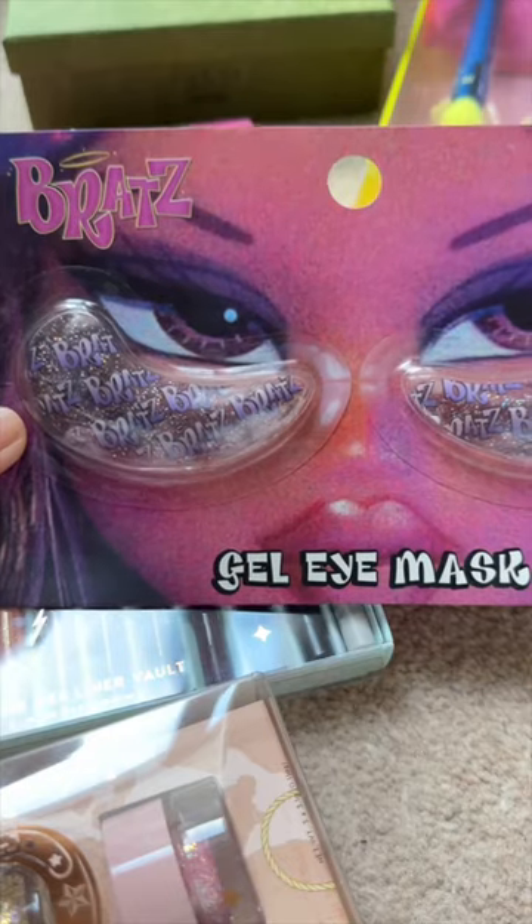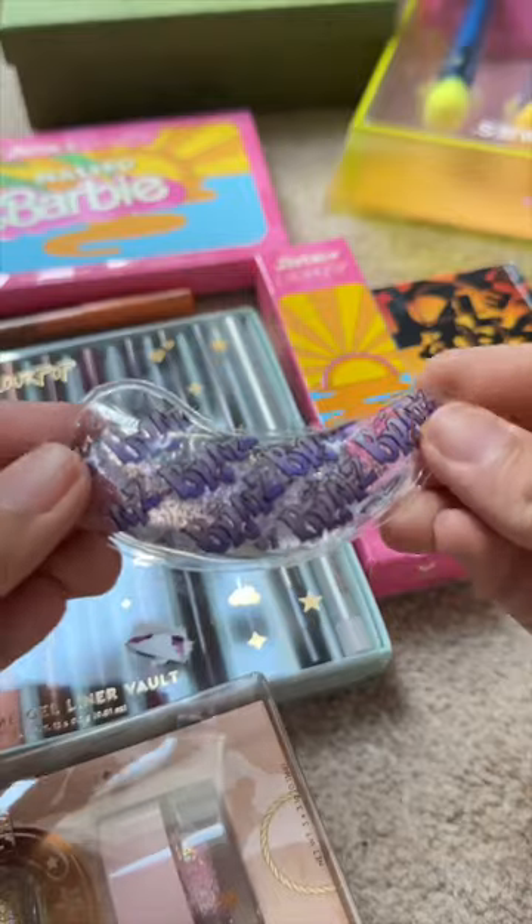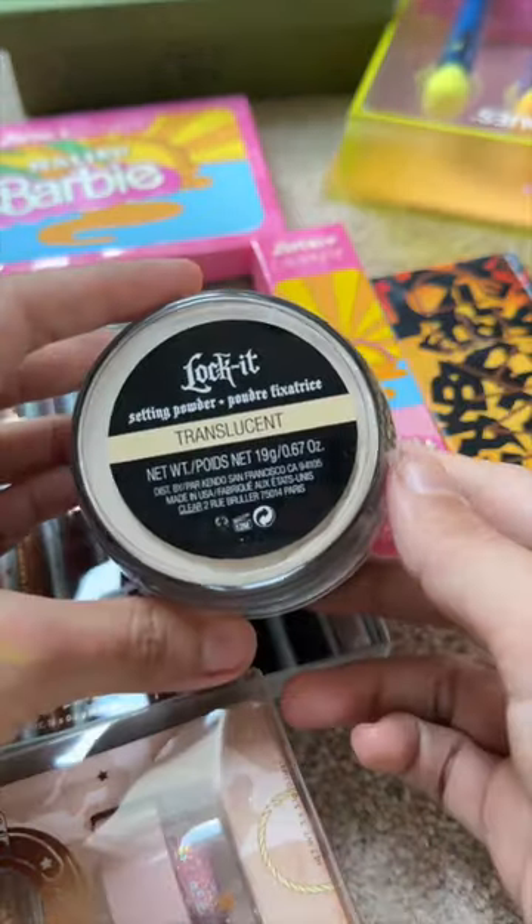I'm going to tag this for you. Next, I bought these under eye gel cooling pads from Primark. Then, Kat Von D's viral loose powder.